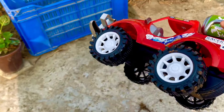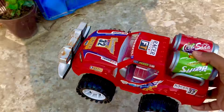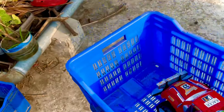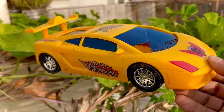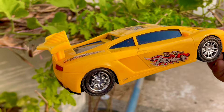This is a very good, beautiful racing car. Here is another mini racing car in yellow color — oh, it's broken.